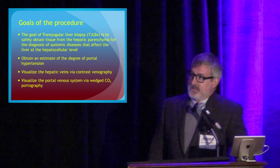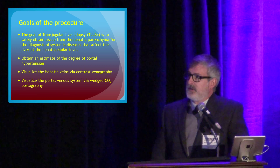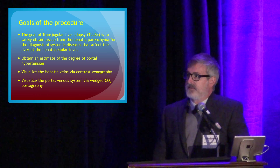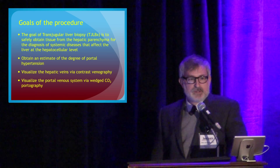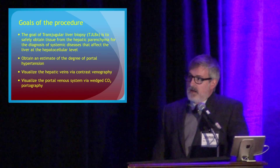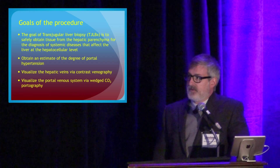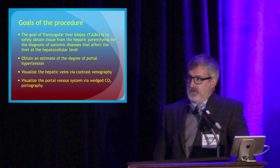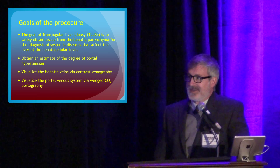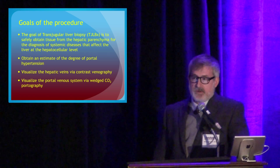The goal is to safely obtain tissue from the hepatic parenchyma — the meat of the liver — for the diagnosis of systemic diseases that affect the liver at the hepatocellular level. Usually we're looking for changes of fibrosis and cirrhosis. Part of the procedure is also to obtain an estimated value of the degree of portal hypertension, visualize the hepatic veins as needed, and in most cases visualize the portal vein for its patency as well.